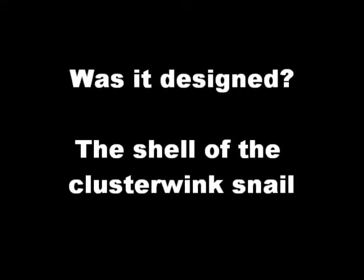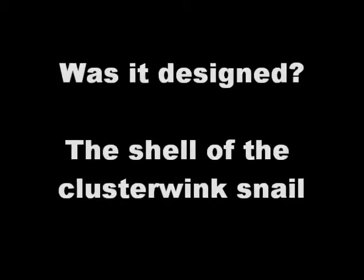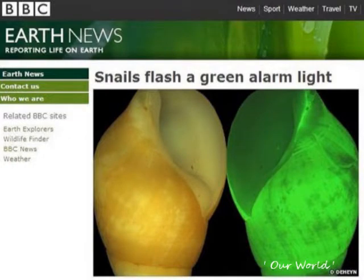Was it designed? The shell of the clusterwink snail. Many sea creatures are bioluminescent — that is, able to produce light. The clusterwink snail uses this ability in a unique way.